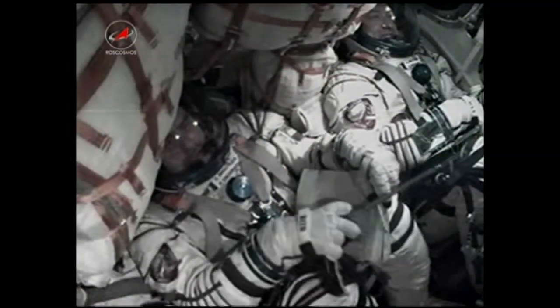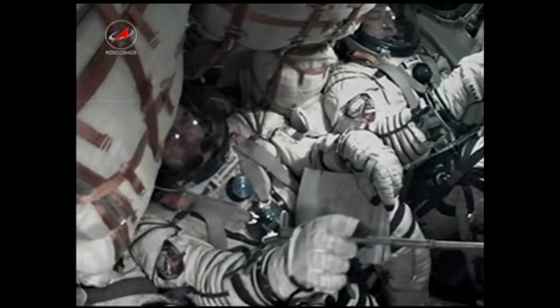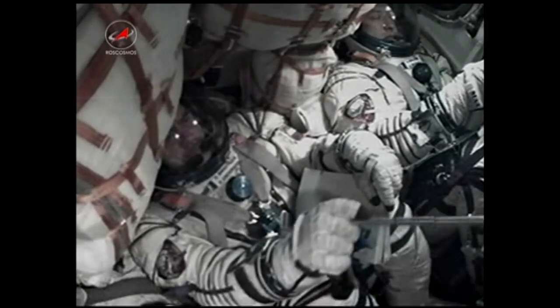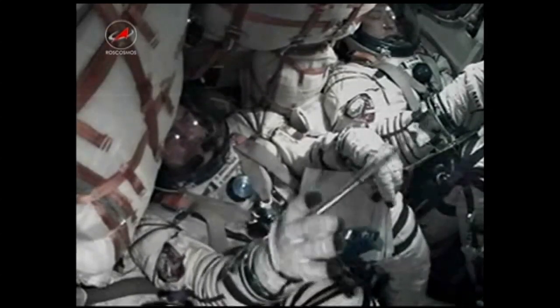Separation. Third stage separation is confirmed. The single liquid-fueled engine has shut down and dropped away at an altitude of about 125 statute miles.